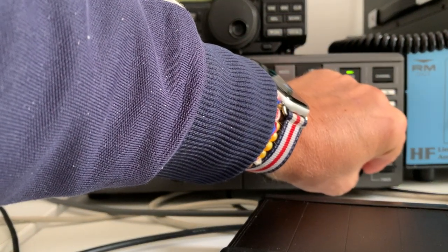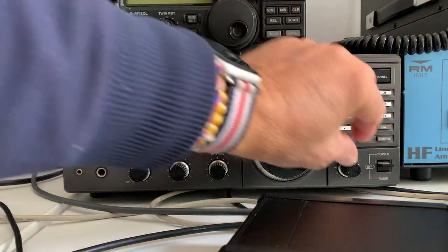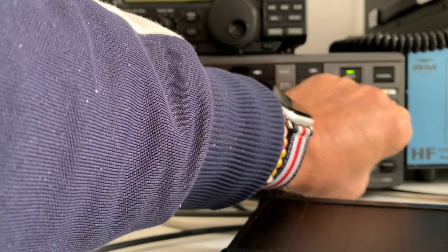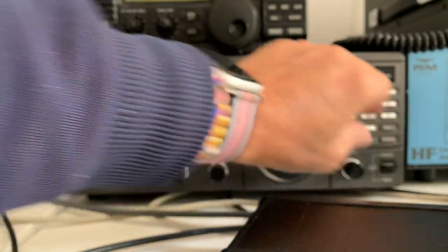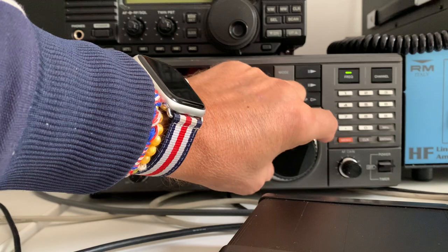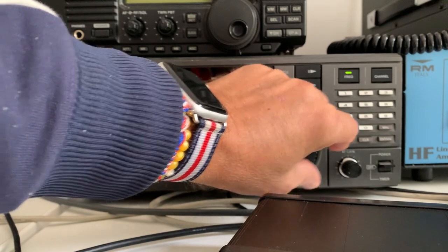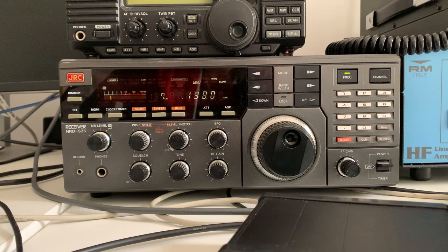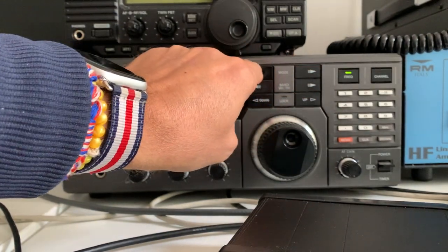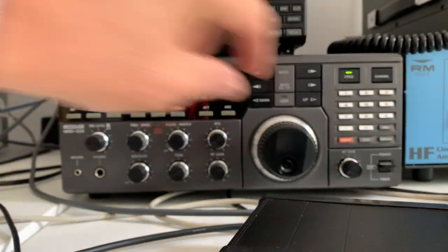So this is the same signal but with my non-resonant NFED wire. And completely different — about S7 with lots of modulation. Let's just check it's not one sideband only. So this is lower sideband — confirmed. And let's go to upper sideband — no problem at all.